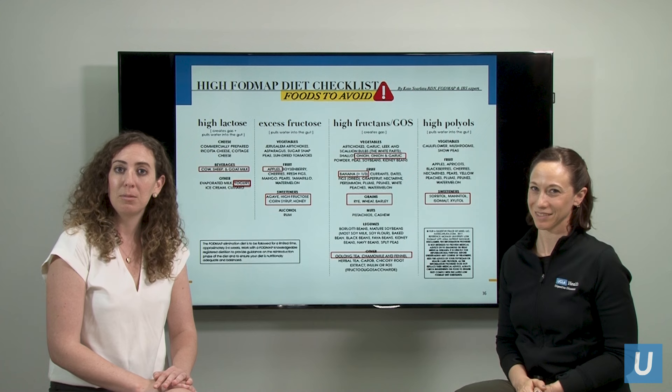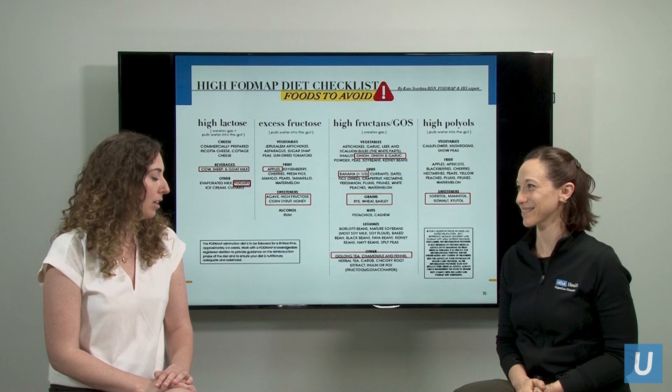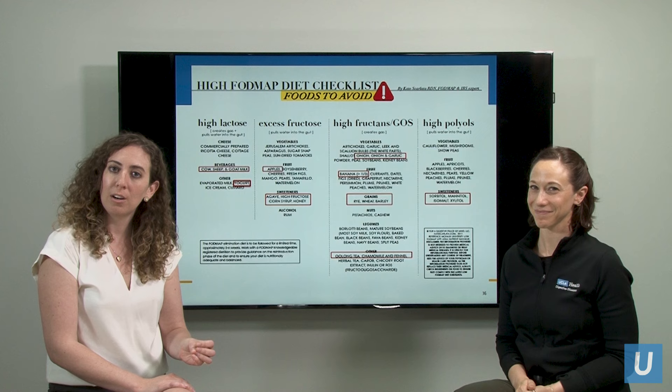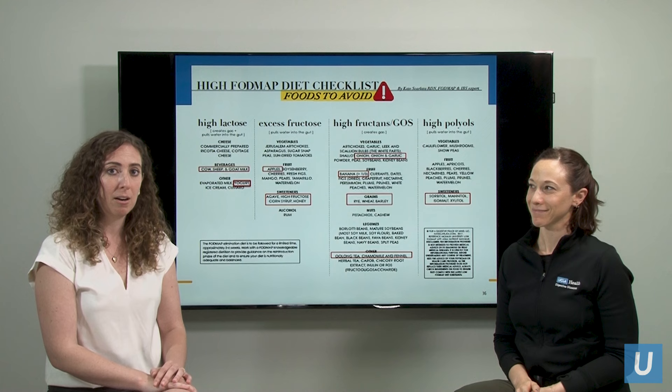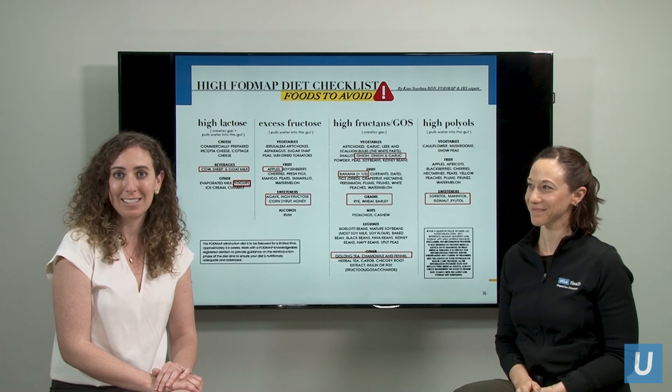These are actually five different sugar categories that are found naturally in foods that are not very well digested or absorbed in the first part of our intestine. So they end up traveling through the rest of the intestine untouched until they get to our large colon. While they're traveling, they tend to pull water with them, which can lead to a feeling of fullness. And then once they're in the large intestine, they serve as food for our gut bacteria.